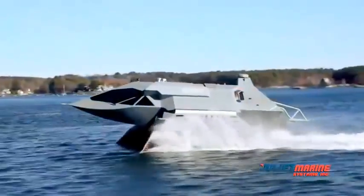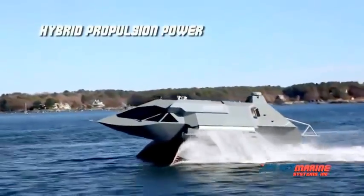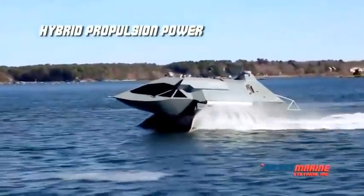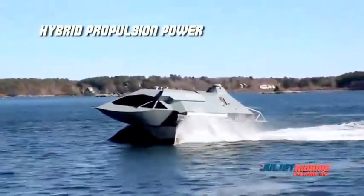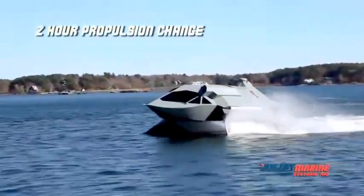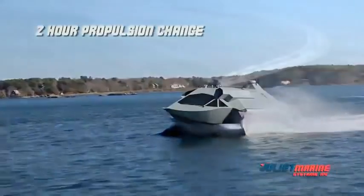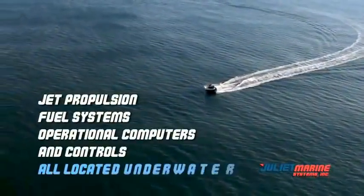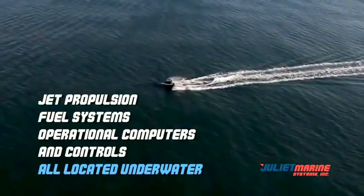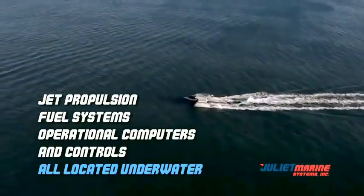Ghost propulsion uses aviation-quality reliable gas turbine engines that provide unmatched reliability with 10,000 hours of operation prior to major overhaul. An engine propulsion change takes just two hours to be mission ready. Ghost jet propulsion engines, fuel systems, operational computers, and controls are located underwater and thus are protected from enemy weapons.